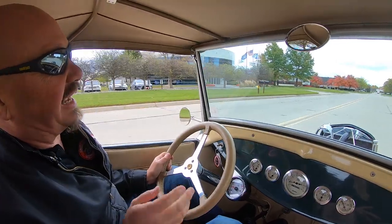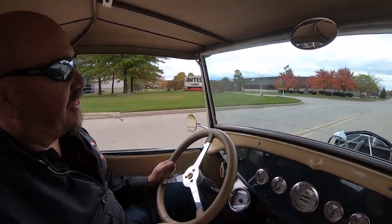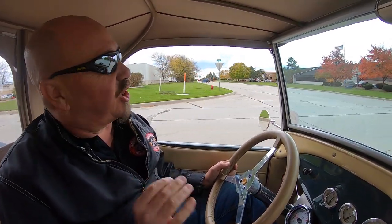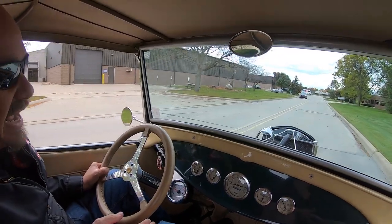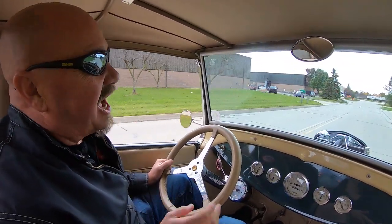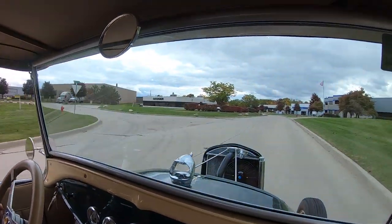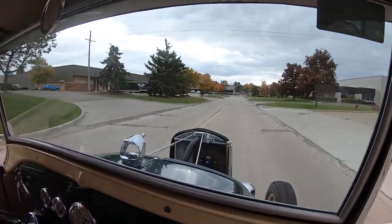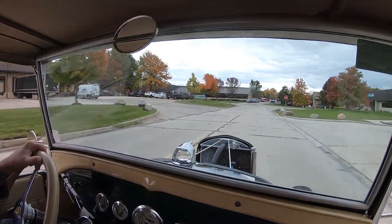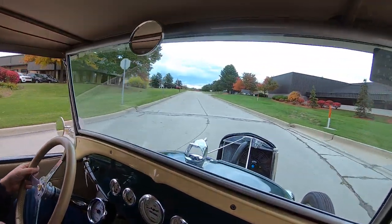Now we can ship this truck anywhere in the world — just give us a call at 248-974-9513. This baby is sweet, drives awesome, sounds amazing as you can hear. Tom answers his phone seven days a week and practically 24 hours a day, so call him anytime. And if you need help with financing, just give Tom a call — he'll explain how easy that process is.